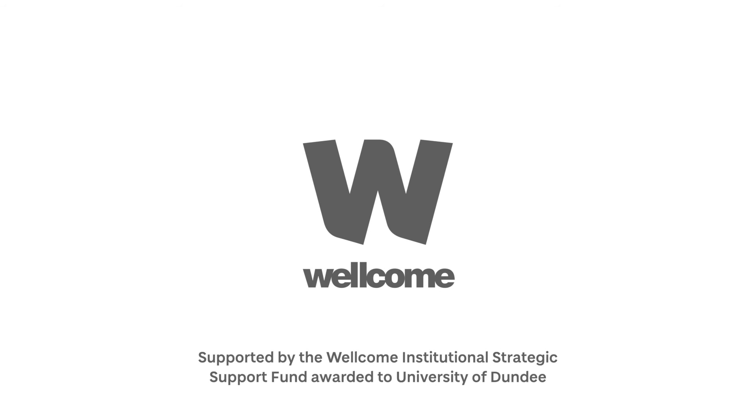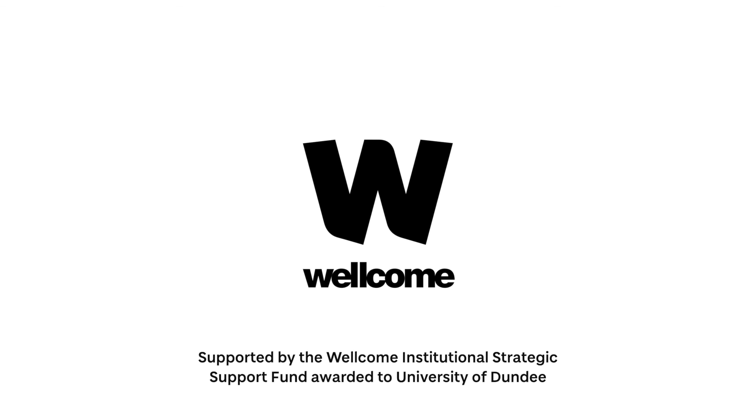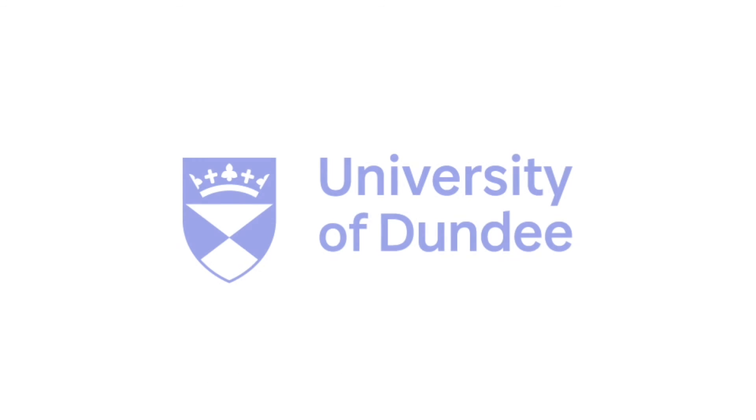A black letter W appears over text to form the logo. Text below reads: supported by the Wellcome Institutional Strategic Support Fund awarded to University of Dundee. A blue and white crest appears beside blue text to form the University of Dundee logo.